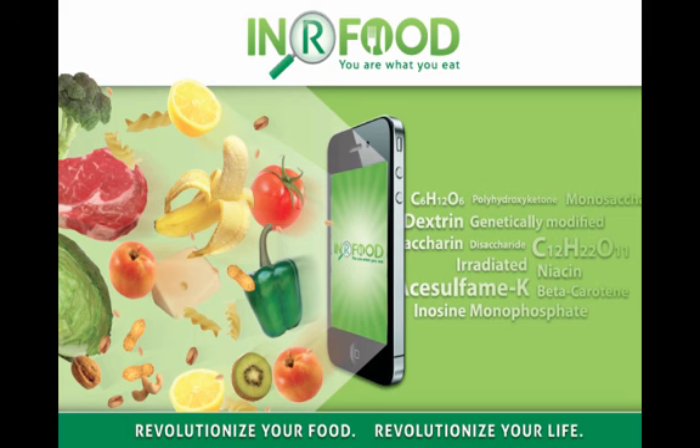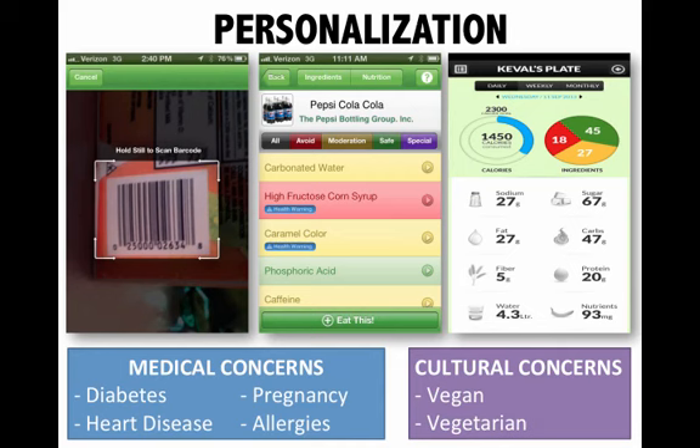In Our Food is a personalized nutrition platform that takes your personal profile and presets your nutrient thresholds based on the Institute of Medicine's guidelines. To use In Our Food, just scan or enter one of the 450,000 products, and it instantly will analyze the nutrition facts but, more importantly, the ingredients, and will alert you if they pose a medical and or cultural concern. Ingredients are highlighted in red if you should avoid them, yellow for moderation, and green if they are safe or nutritious.